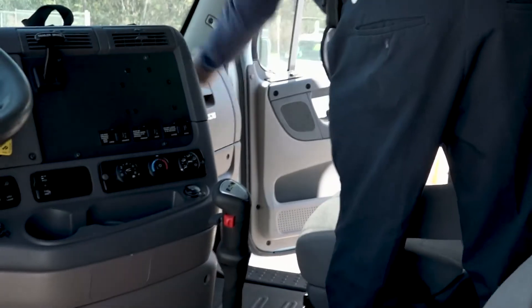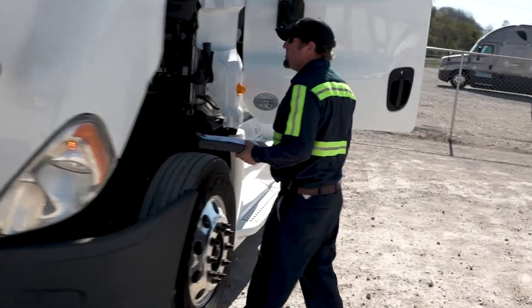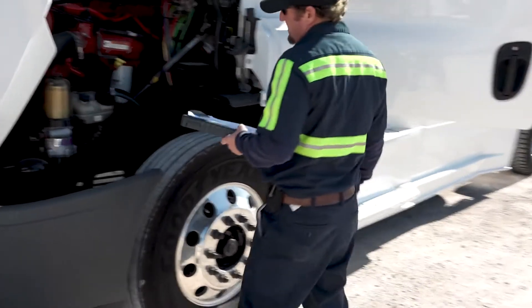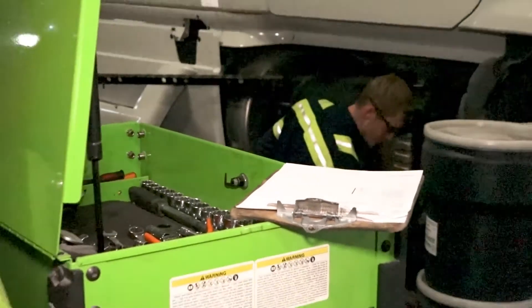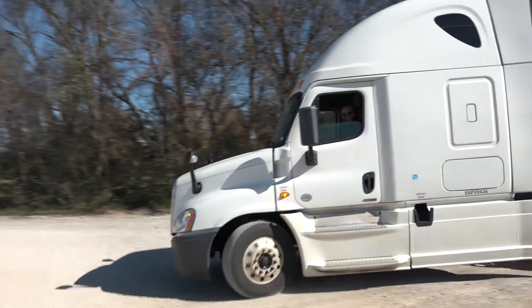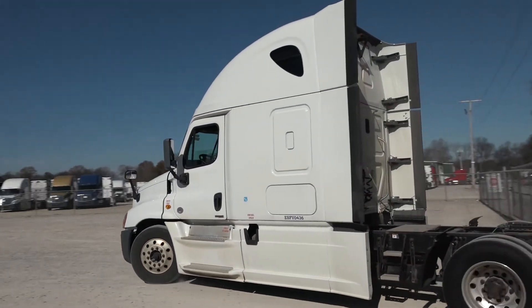Trucks receive a final inspection prior to their scheduled departure date to allow time for any authorized repairs. Through multiple inspections, active storage schedules, and expert repair services, together Vector and DTR supply and maintain a quality inventory of vehicles, giving end-users confidence in their investment.